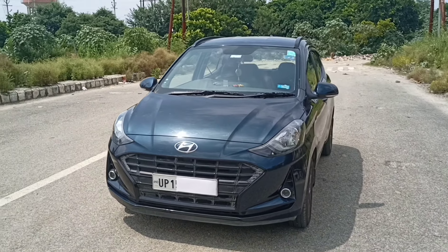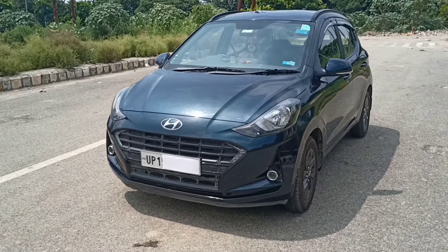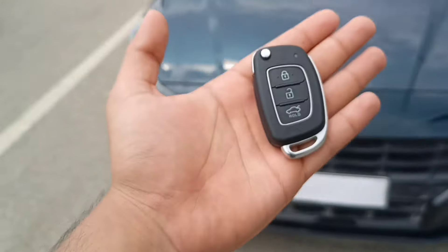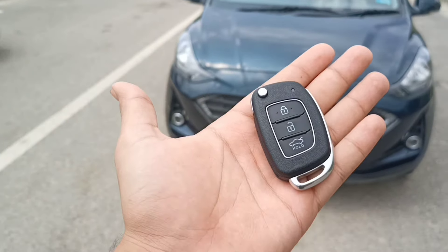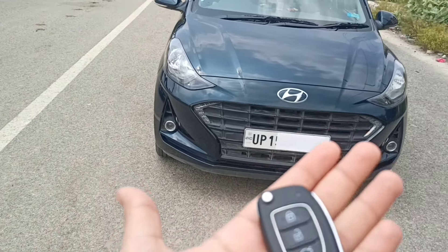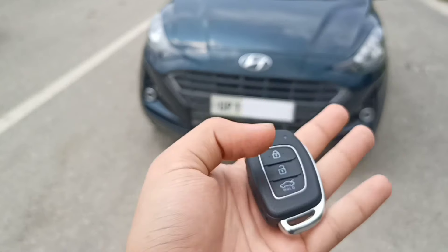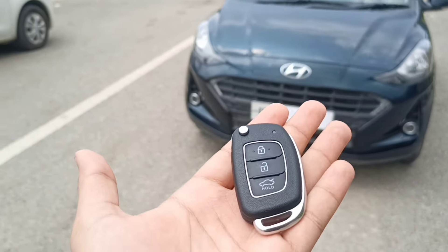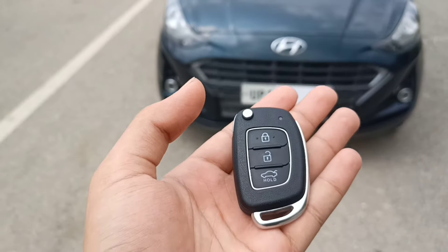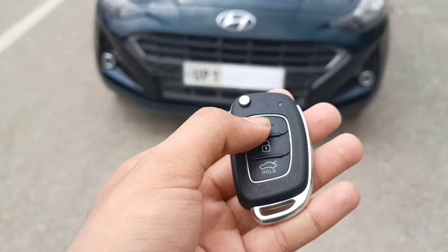For a middle class family, this is a premium hatchback car. In this price range and feature set, this sports variant competes with cars costing 14-15 lakhs, but you will get it here for 7.5-8 lakhs. Hyundai is a good news — we have this model available. Let me show you the car lock and unlock.